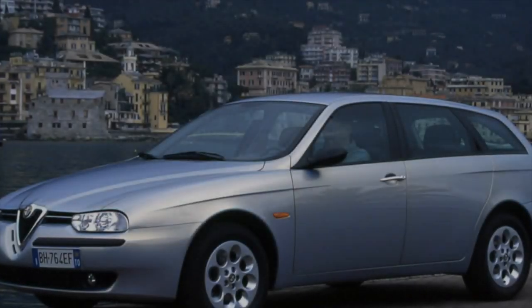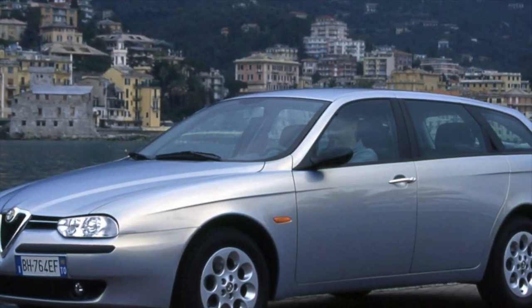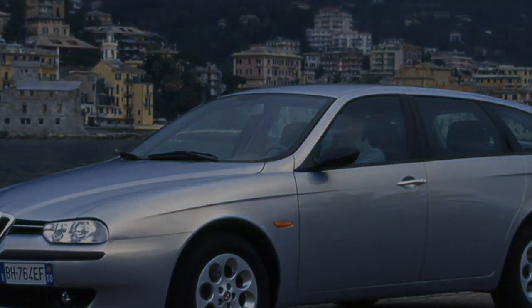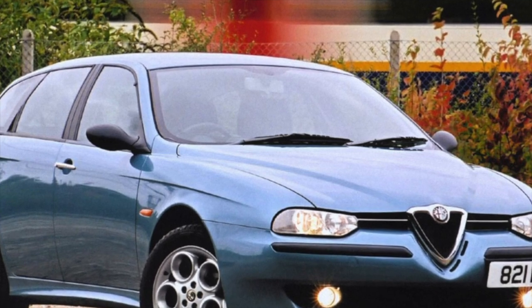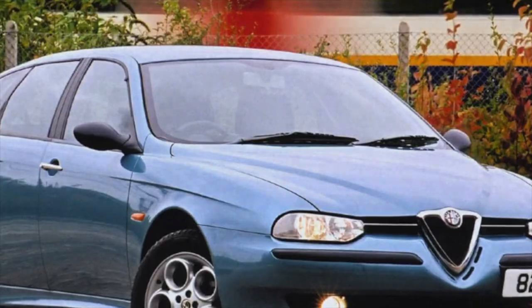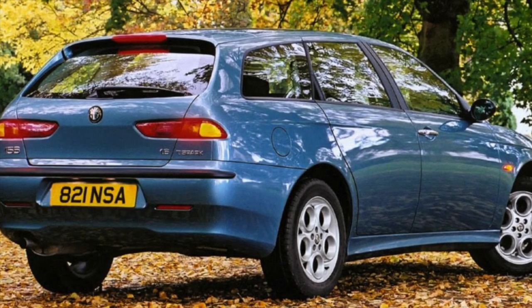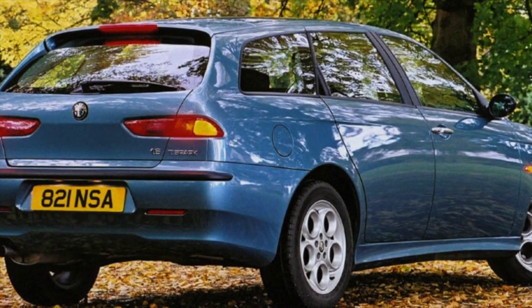Unlike its predecessor, the Alfa Romeo 155, which was also represented by all-wheel-drive settings, this generation has basically only a front-wheel-drive version, and most of the cars are equipped with a reliable mechanical box. However, it has resource problems. With runs over 200,000 km, the synchronizers of the second and third gear are almost certainly worn out to the limit, and often the gears are already flying out. Less often there are difficulties with the differential or shaft bearings.